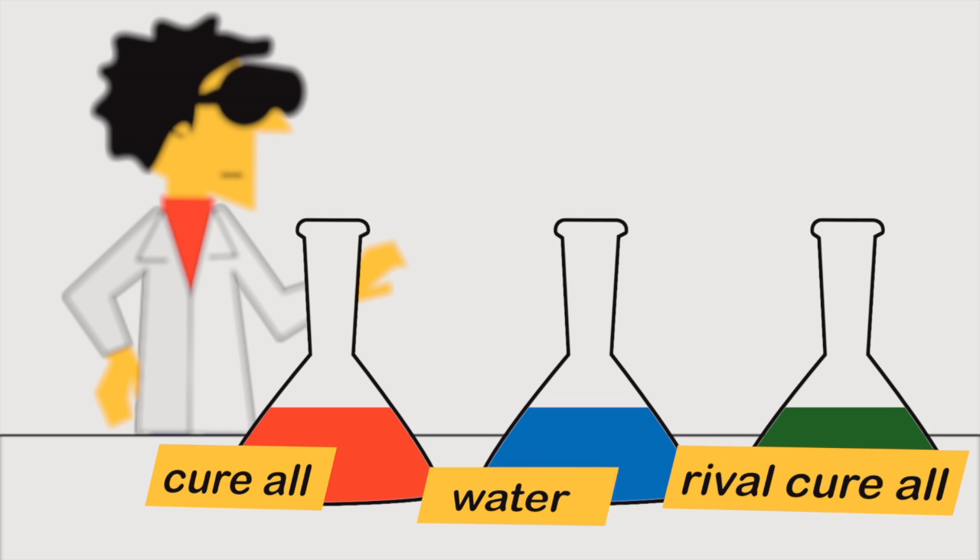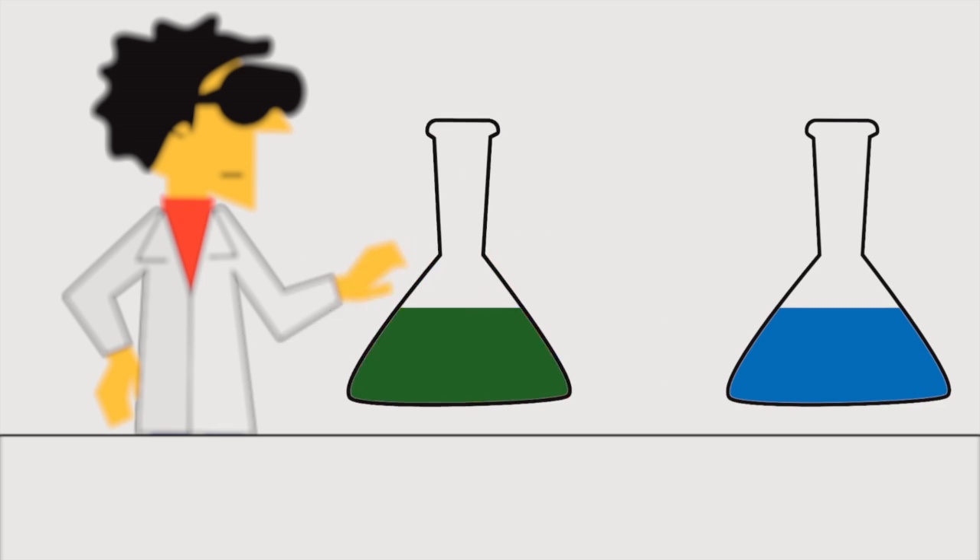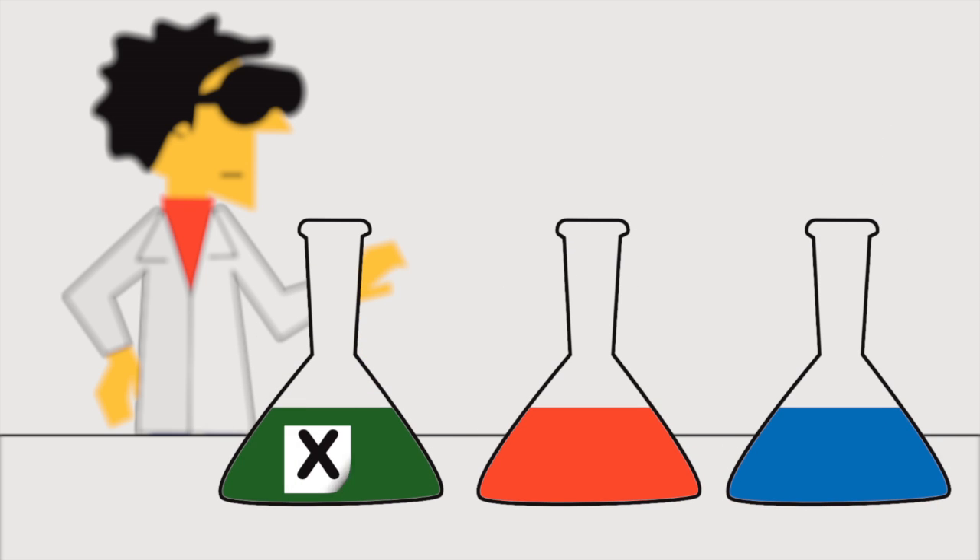Blinding means the researchers who study an experiment's results aren't given all the information about the experiment. This way, any patterns they find are less likely to be the result of a personal bias.